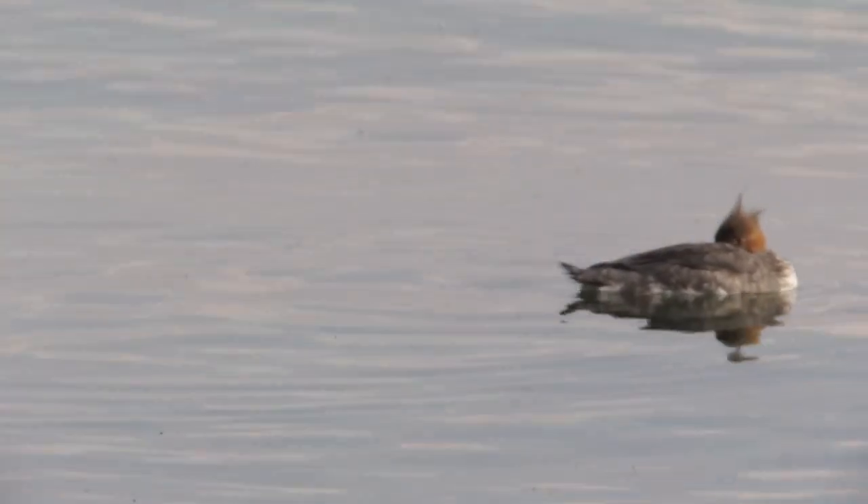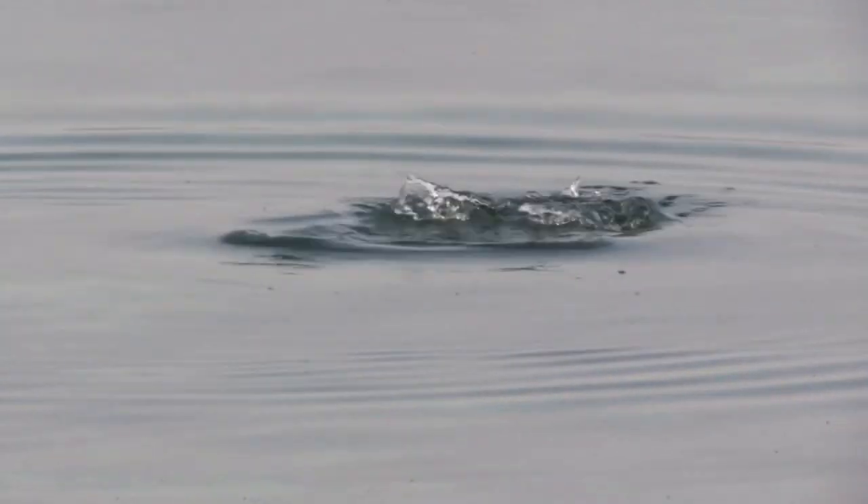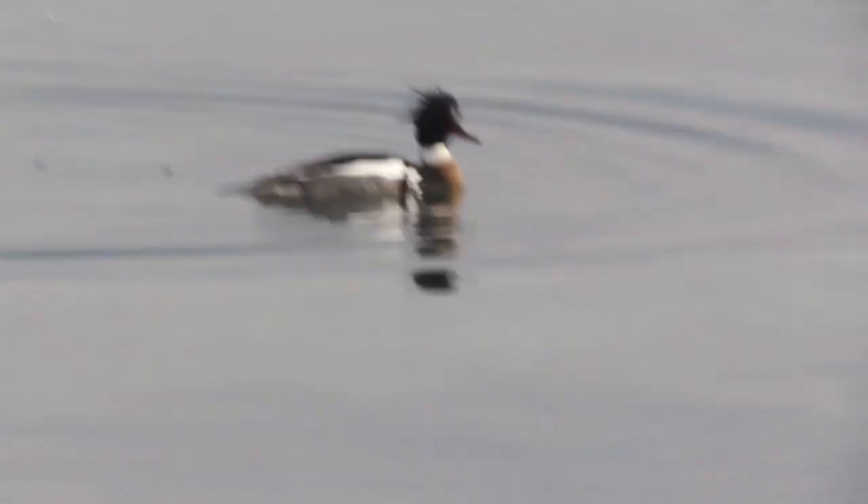I'd love to see a loon. It's time for me to get going. This is a nice sighting.